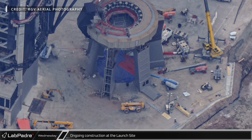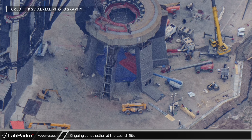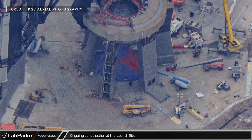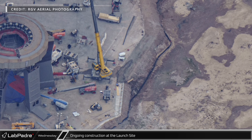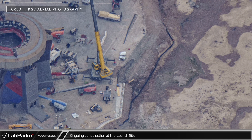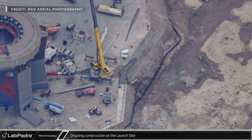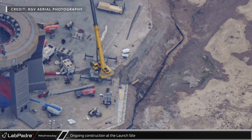And finally, looking over at the orbital launch mount area, we can see that a few sections of Fondag around the legs had been removed and were awaiting replacement. At the edge of the pad, concrete formwork seems to indicate that SpaceX is building a small wall, likely to try to prevent water from running off the pad when the deluge system is activated.